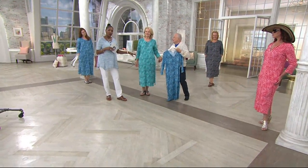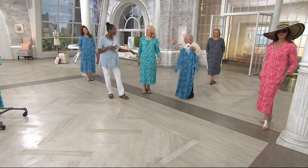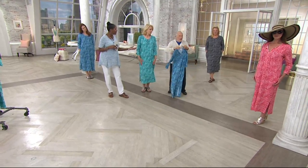Beautiful Maria in the aqua is last call — large only remaining. We're going to be saying goodbye to that color a little earlier, but you're welcome to stick around.